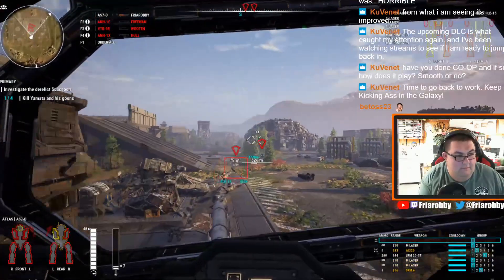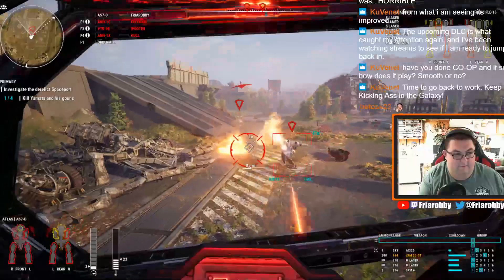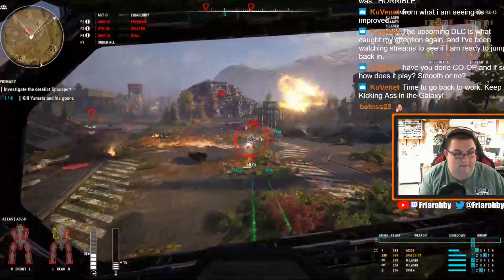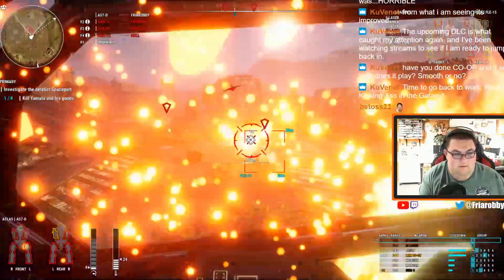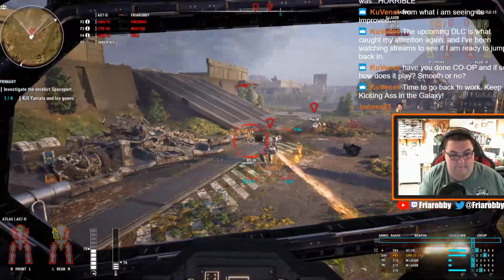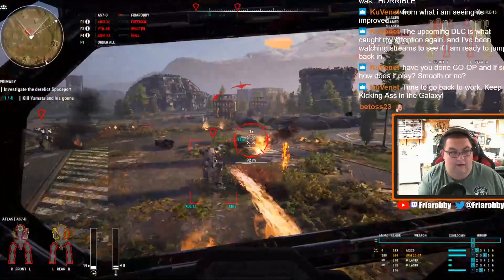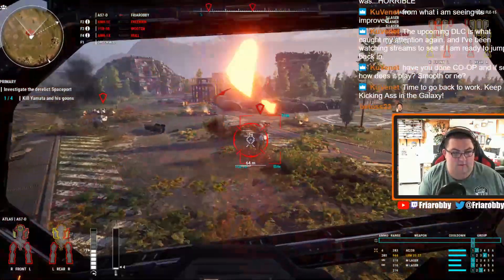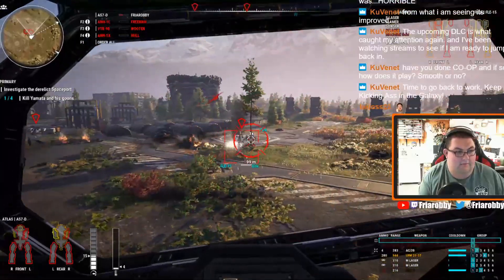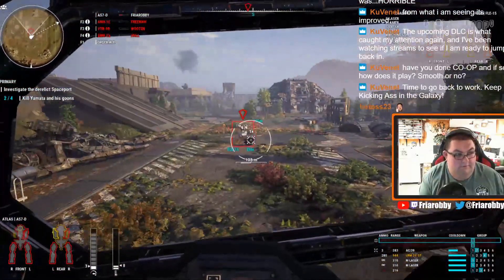This probably isn't the smartest thing in the world, but let's try to take out this case as quick as we can. I've run out of SRM ammo — that's what I'm out of now. There's one Flea gone. Let's see what we have left.